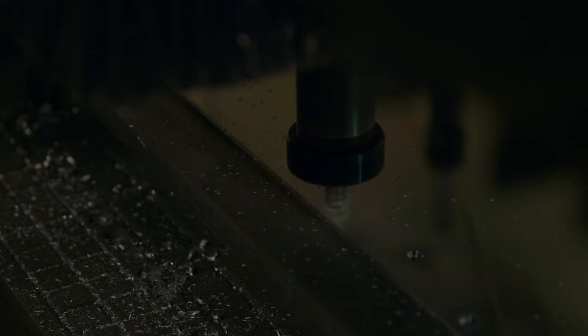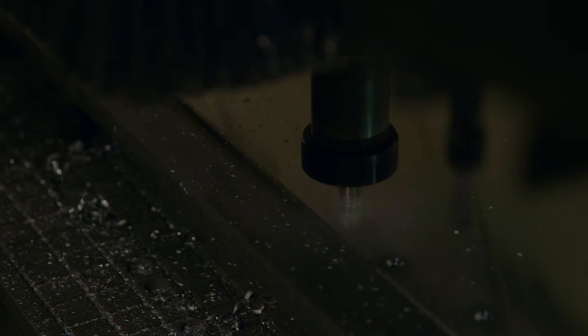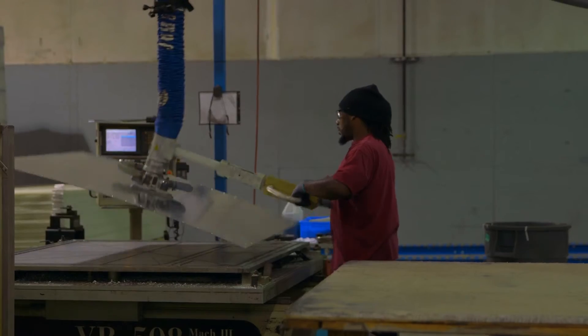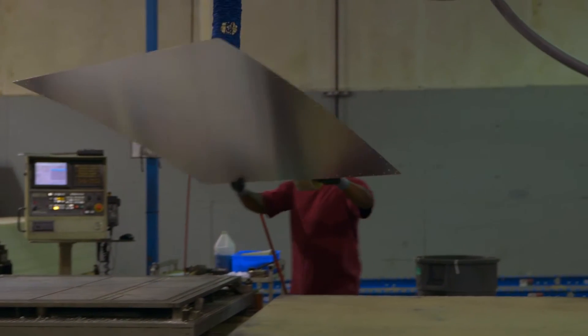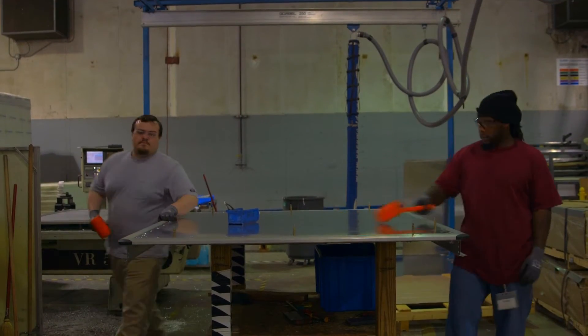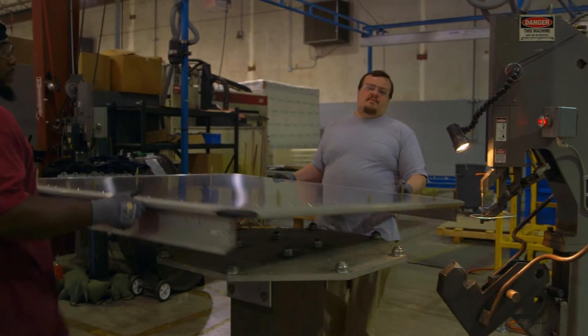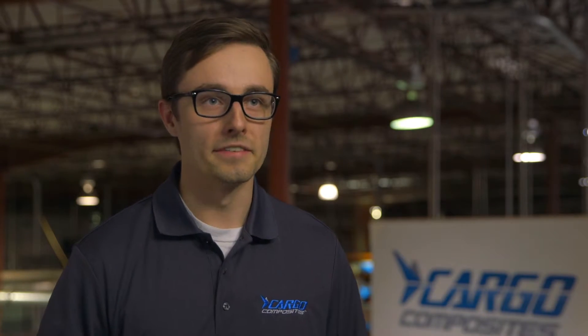Cargo Composites unit load devices start saving our customers money from the moment they go into service. Our lightweight designs save fuel on every flight segment. Our durable design keeps the units in the air more often, generating revenue for our customers. Our MRO partner program puts parts where they're needed before they're needed for a faster turnaround if a repair does become required. Our repair rates are so low that our ULDs get to actually do what ULDs are made to do — and that is fly.